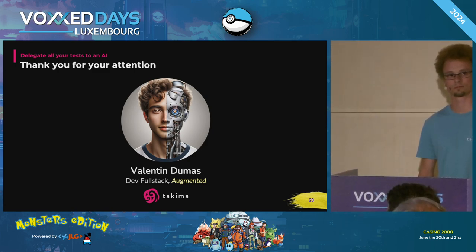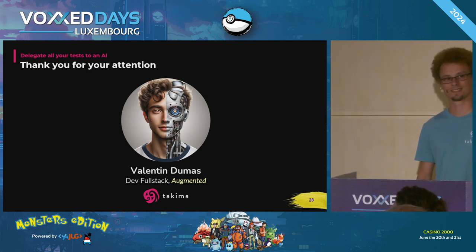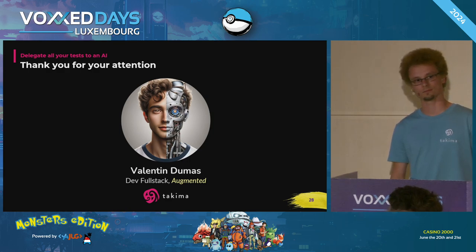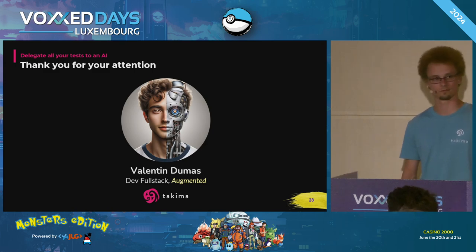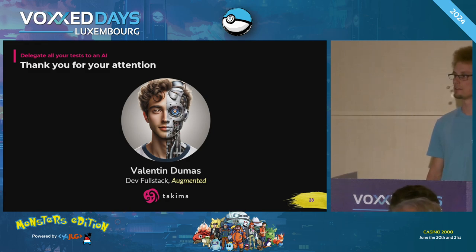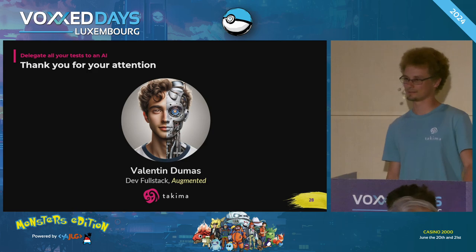Just responding to the gentleman who said a bank won't do that — just for your information, at BIL, Bank International Luxembourg, we are testing the usage of AI for coding and also for testing. It is correct to say that sending code over the internet to a company where we don't know exactly what they'll do with it is actually an issue. But it doesn't mean that a bank won't use AI to go faster and to innovate. That was just a small comment. Thank you for your comment. Thank you, everyone.